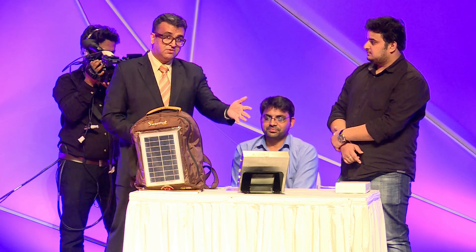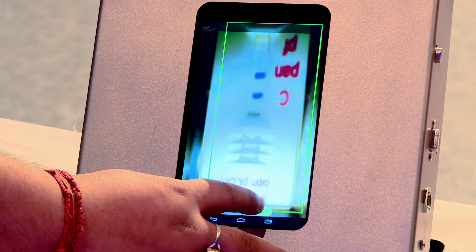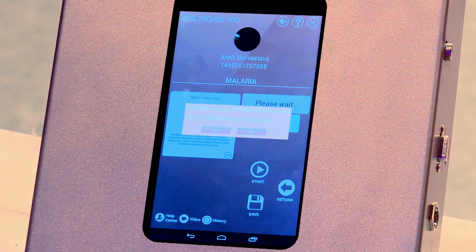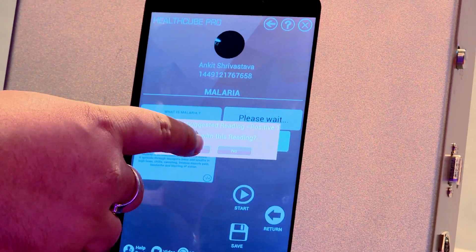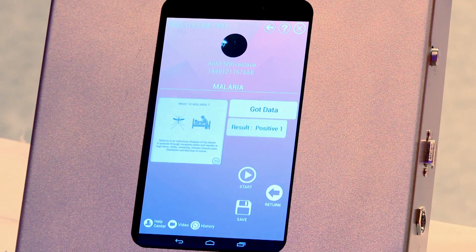What if you wanted to know whether a persistent fever is typhoid, malaria, or dengue? Ankit has just done a malaria test on this machine — a version meant for urban India. As he pressed analyze, within one second, the system tells you whether this person has malaria or not. One second — not two weeks, not one week, not a day. That's the beauty of this system.